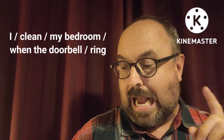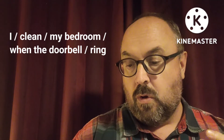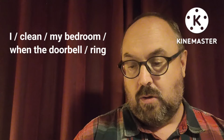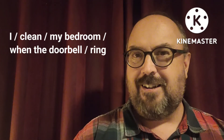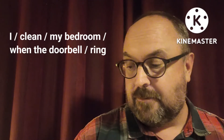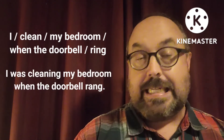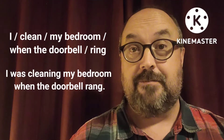Let's go on to another one. The words I want you to use here are: I, clean, my bedroom, when, the doorbell, ring. Can you think of this one? The right answer is: I was cleaning my bedroom when the doorbell rang.